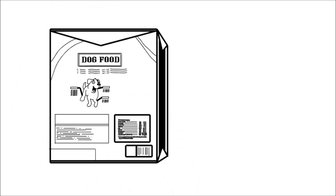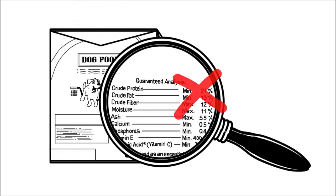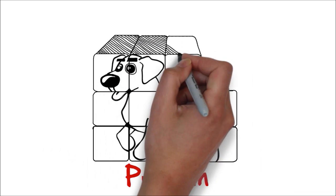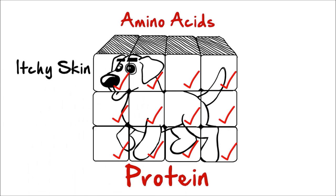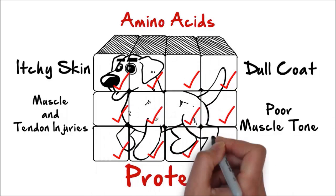The next thing you need to avoid is dog foods with low protein levels. Protein levels under 28% need to be avoided. Why? Because aside from water, protein is the most abundant molecule in the canine body. Protein is found in all cells of your dog. It consists of one or more chains of amino acids — these are like individual building blocks for muscles, tendons, organs, blood cells, ligaments, nails, enzymes, hormones, antibodies, hair and skin. Pretty much almost everything. Also, dogs eating low protein diets have been known to get muscle and tendon injuries more easily, skin problems and a dull lifeless coat.